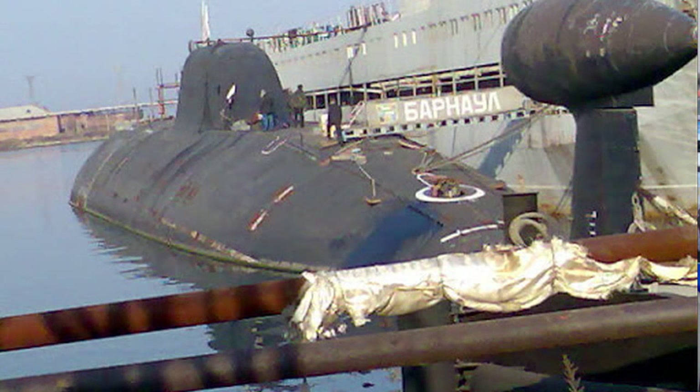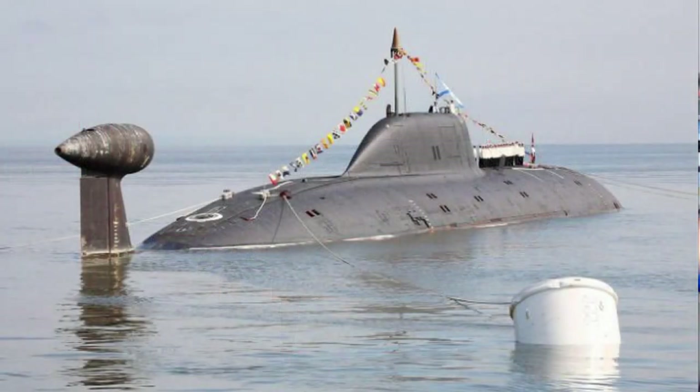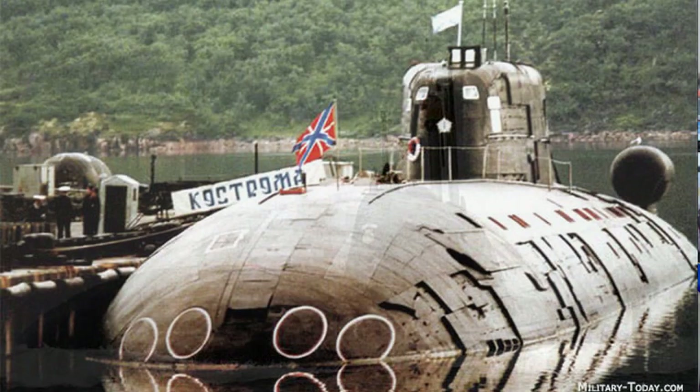¿Os acordáis del vídeo que dediqué a la maniobra Loco Iván, donde os contaba que algunos submarinos montaban en su parte trasera este tipo de bulbo porque contenía un radar que se podía desenganchar y así el submarino podía saber, detrás del ruido de su propia hélice, si lo estaban siguiendo? El ruido de las hélices impulsoras es muy molesto para detectar a alguien que te sigue. Es un submarino pesado, navega muy bien, aunque el Akula con 33 nudos —que he pasado a kilómetros son 61 kilómetros por hora—